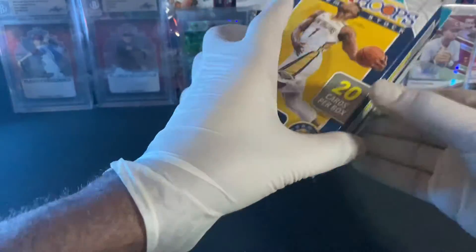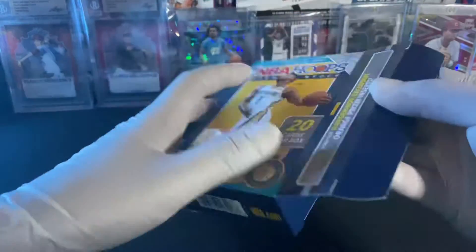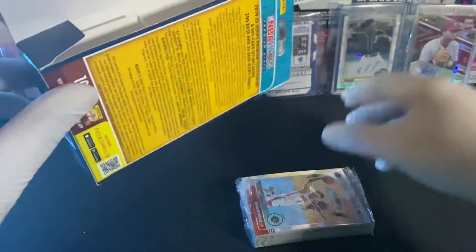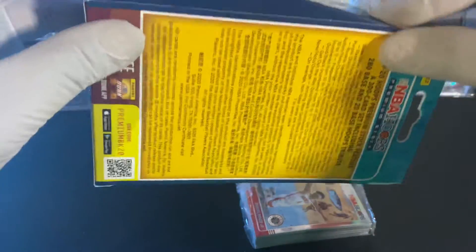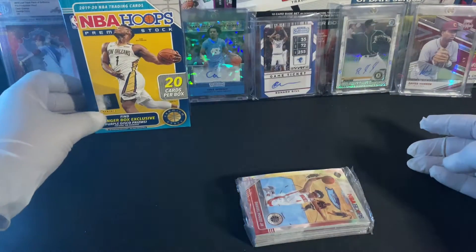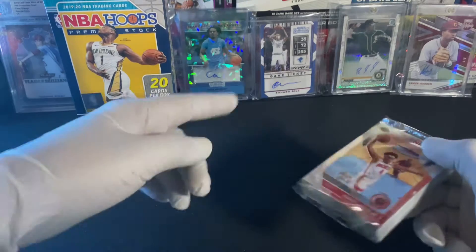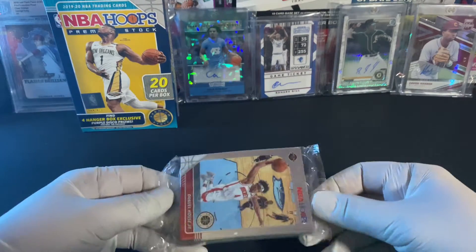Oh, it opens from the side. There's one pack in here guys. I have my two basketball autos up there for some good luck.